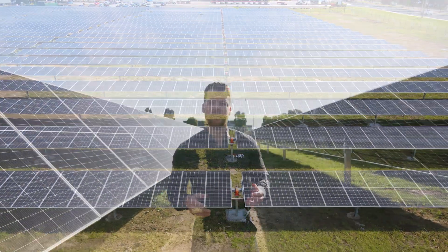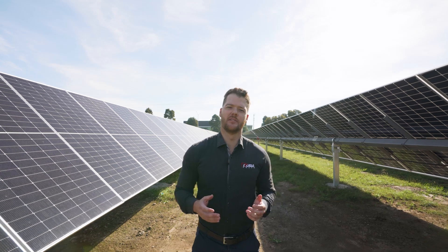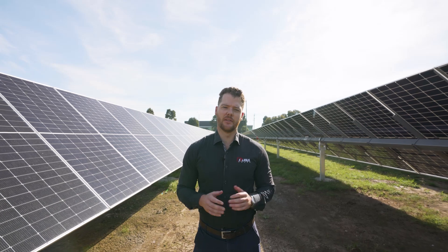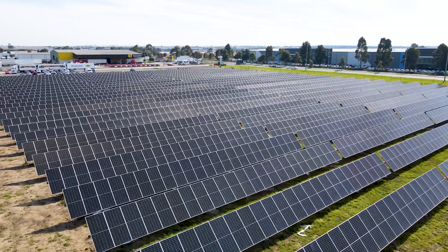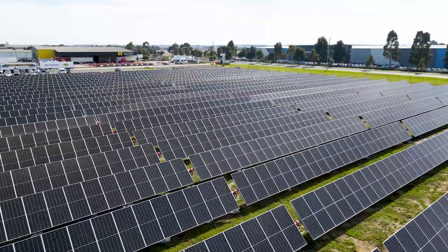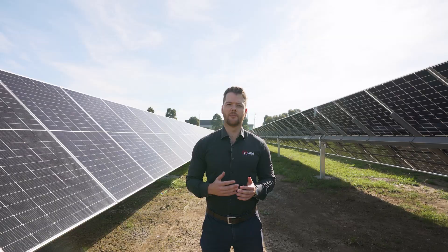This site here is the third installation that Cougar Electrical has done for AmeriCold and it's actually the second installation on this exact site. AmeriCold had put solar panels all over their roof and they needed more solar production than what they could fit there.